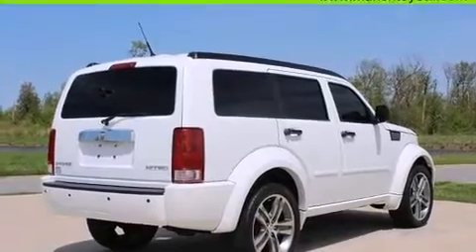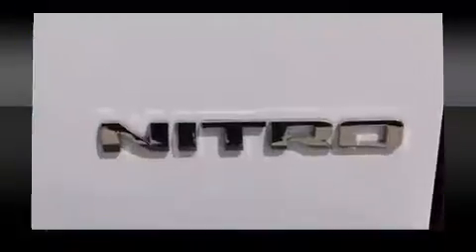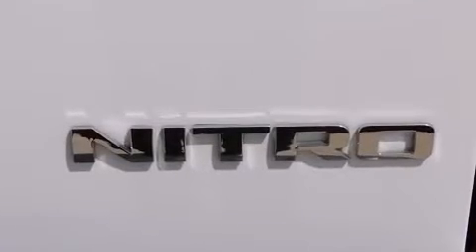variably intermittent wipers, a built-in garage door transmitter, remote keyless entry, a roof rack, and air conditioning.